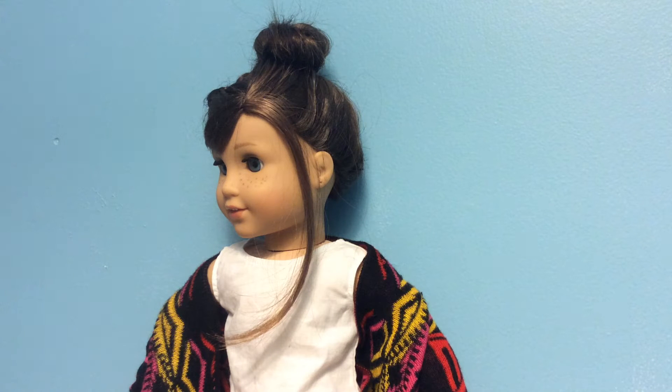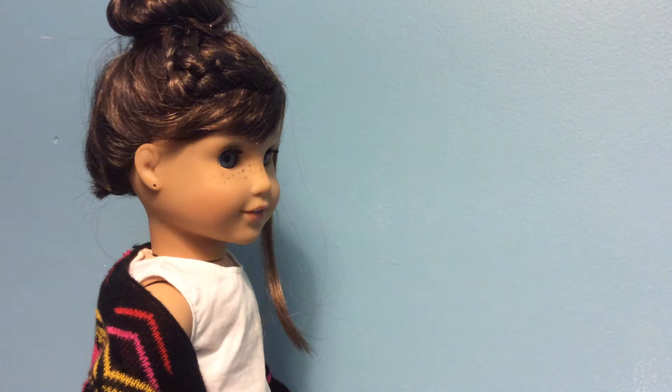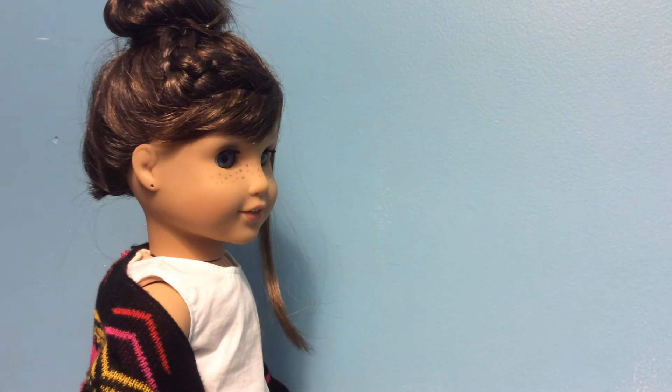For her hair, I pulled out this front part just to line the side of her head, lace braided the front of her hair, and then brought it back into a small bun.